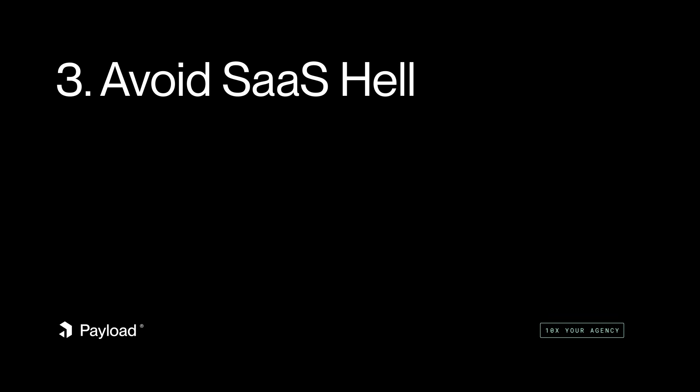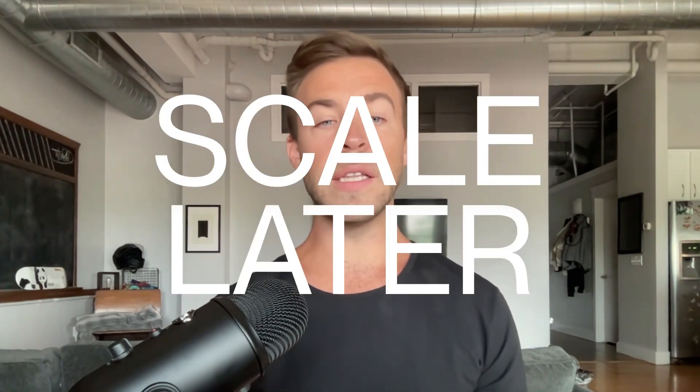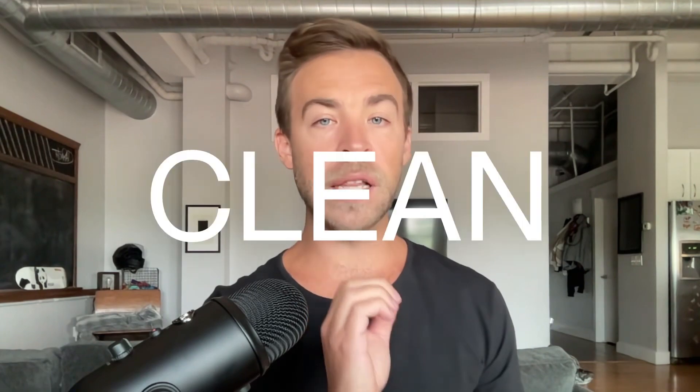The third thing is to avoid SaaS hell. Don't make your devs deploy 25 different things for each client site. Keep it simple, build the important pieces right, and then worry about scaling later. The only thing to really worry about for client projects is to make sure that your client owns their data — that it's not locked into a SaaS vendor, that it's clean, and that it's portable. If you get these things right, you can scale down the line and save up front.